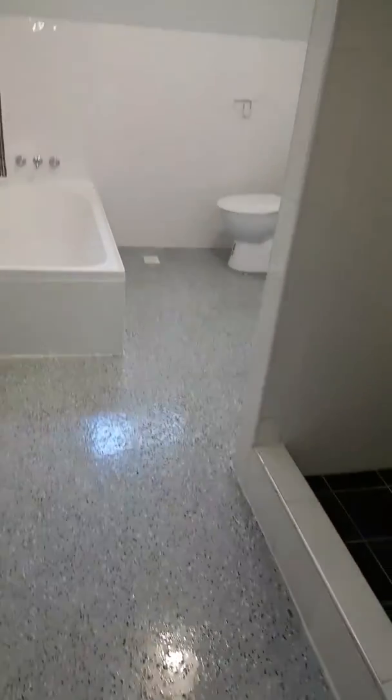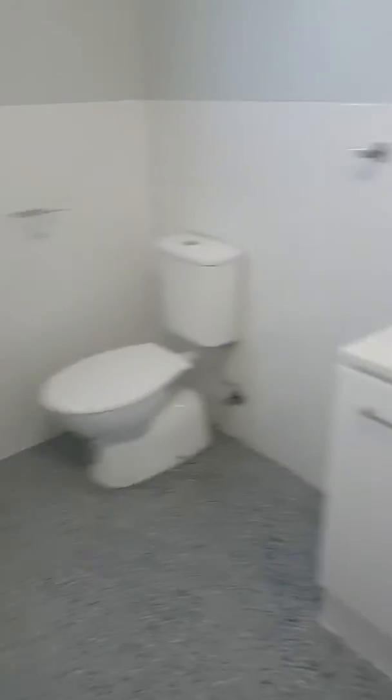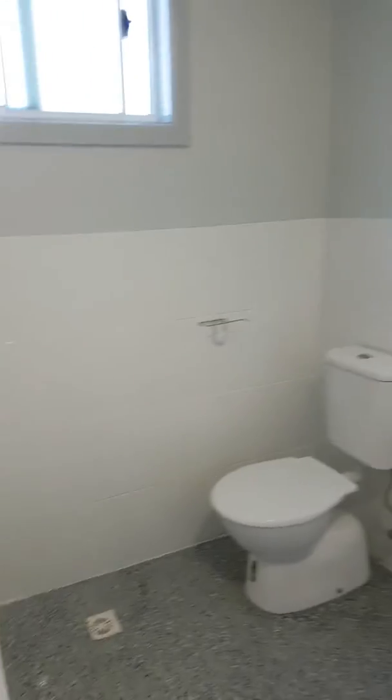This is the bathroom, which has also just been upgraded recently — shower, bath, vanity and basin.